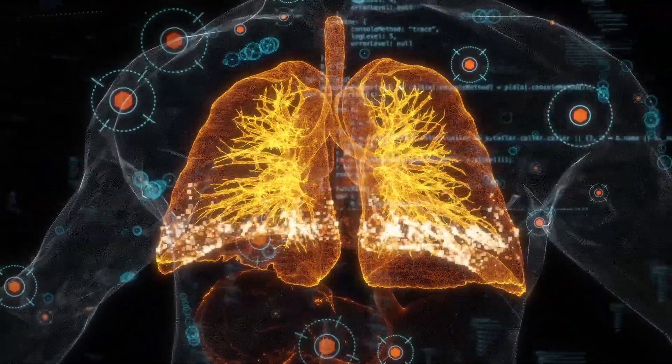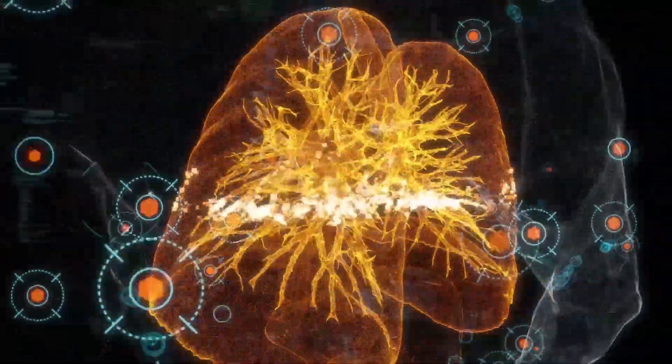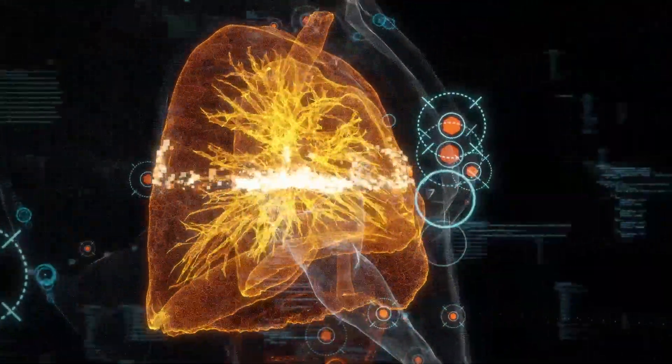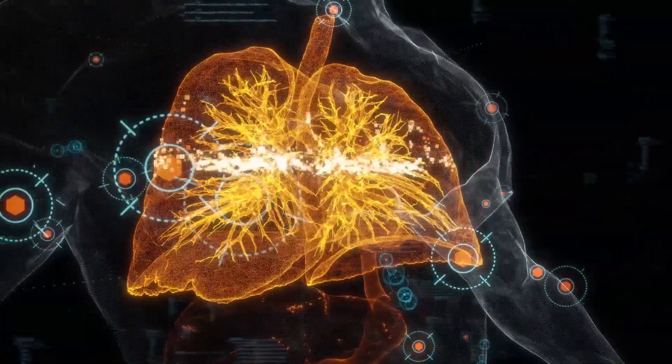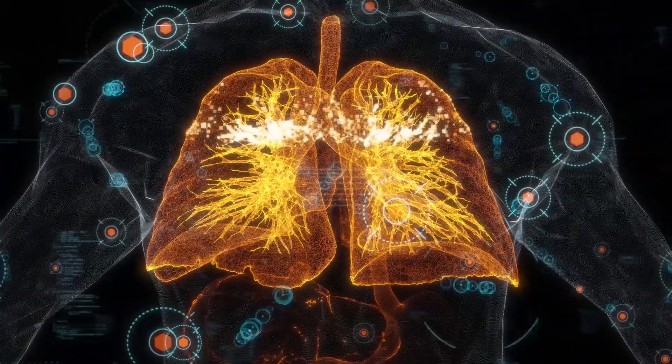Human breath analysis is a new and promising technology. As a result of physical activity, volatile organic compounds are formed in the body. They pass through the bloodstream, participate in alveolar metabolism, and subsequently appear during exhalation.